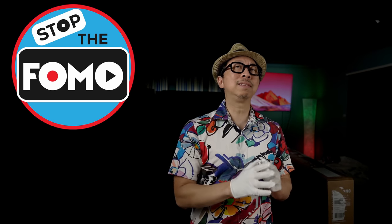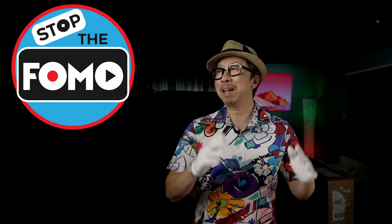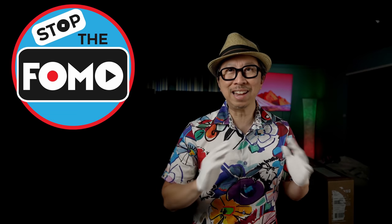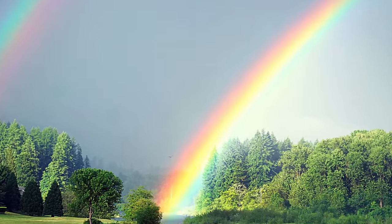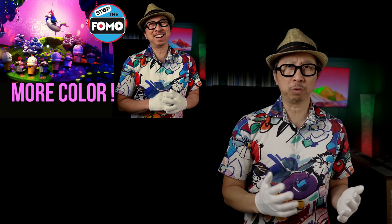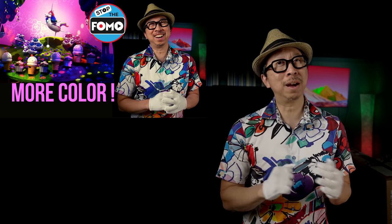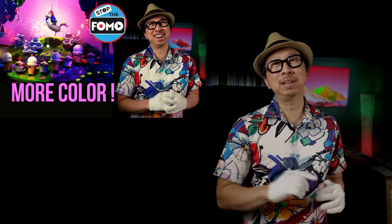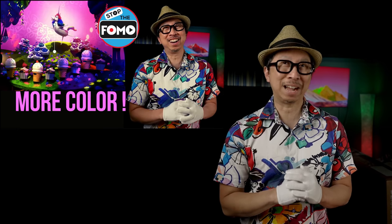Rec.709 is for the past, DCI-P3 is the present, and BT.2020 is the future. And you're asking yourself: how do I know if I have any of that? So today, we are going to chase the rainbow of colors and talk about wide color gamut — what movies have it, what movies don't, whether remastering really adds color, and whether your TV has a wider color gamut.